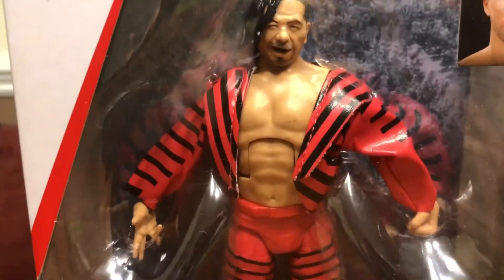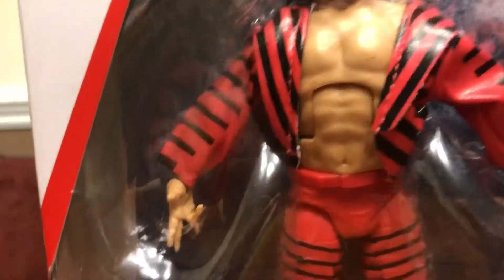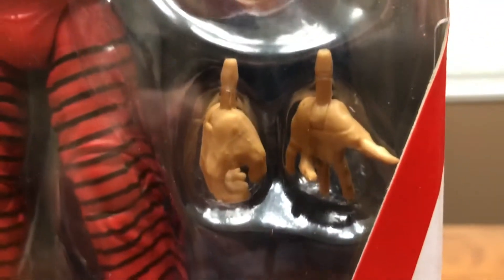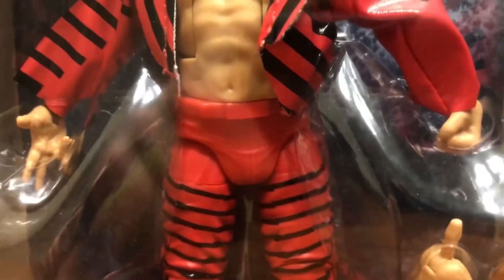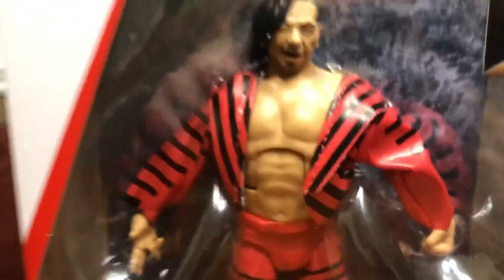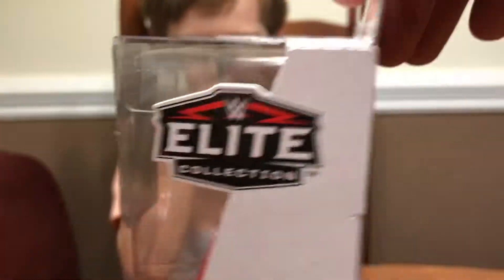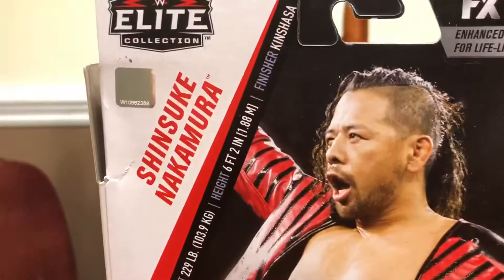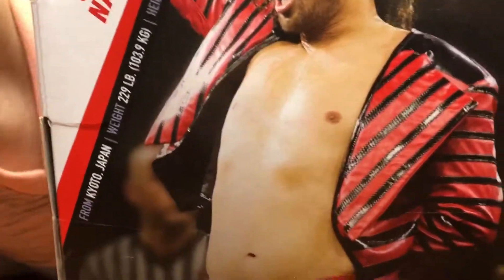Shinsuke looks like he's coming with his signature entrance jacket and the funny hand signals he does. Right here we've got the interchangeable hands. He's got the other crazy hand signal that will go on his left hand. This is the True Effects series as well. I like the picture of him on the back of the box — just a little bit of info on Shinsuke. The King of Strong Style.